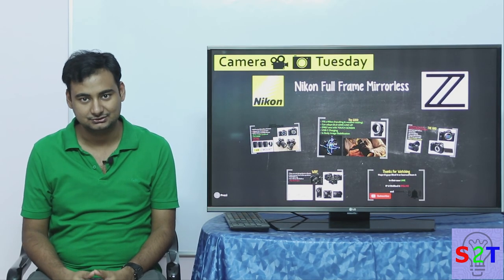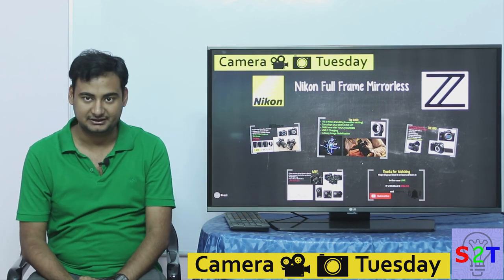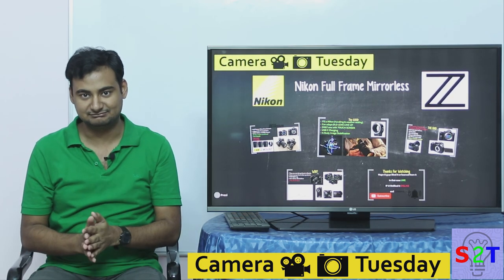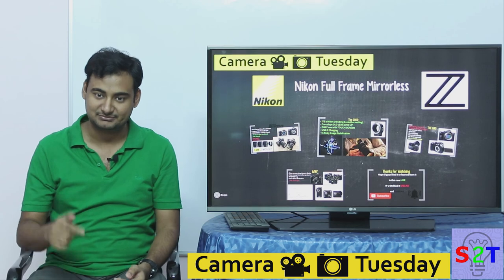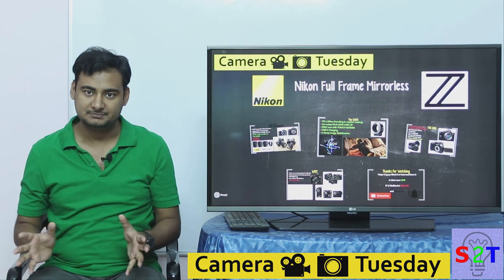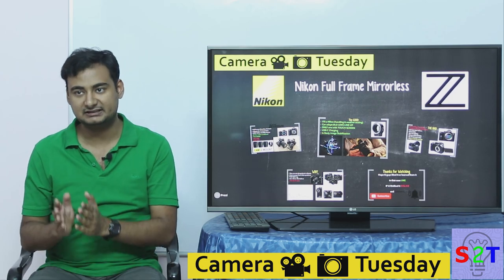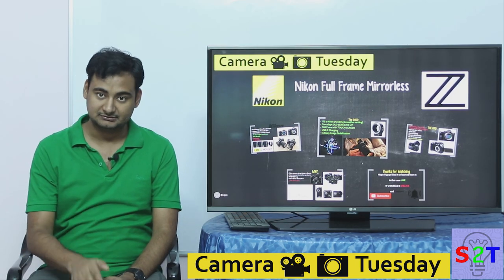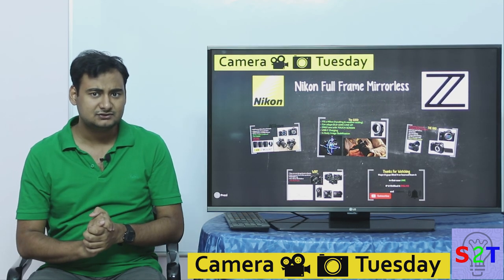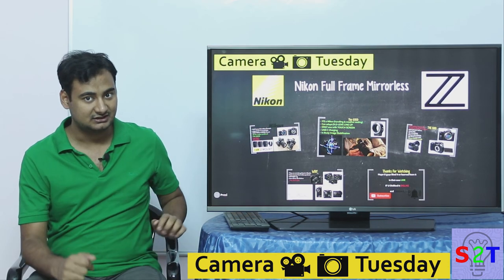Hello YouTube viewers, welcome to my show Camera Tuesday. In today's episode we're going to take a look at Nikon's full-frame camera. Be mindful — I have combined all the reviews there are on YouTube, not 100% of them, but in the description below you can see the list of YouTubers I have referenced. This gives an overall picture of everything we know so far — the good, the bad, the why.